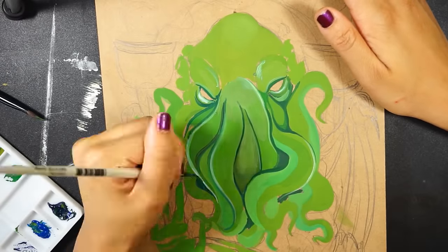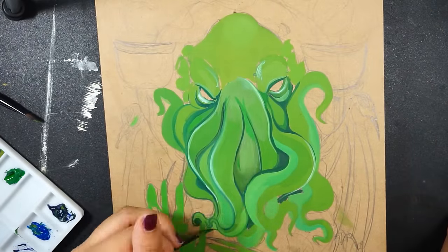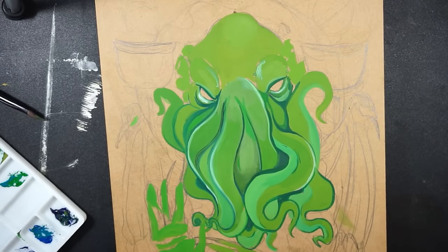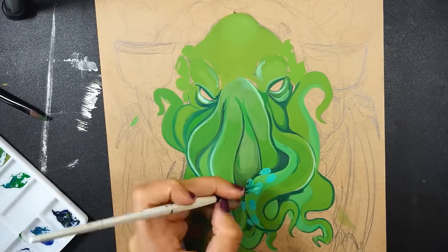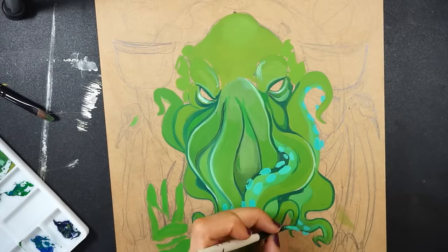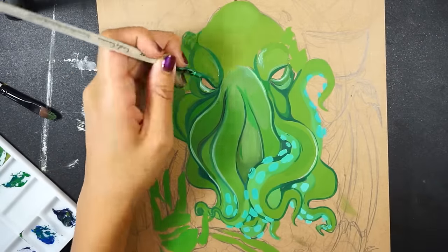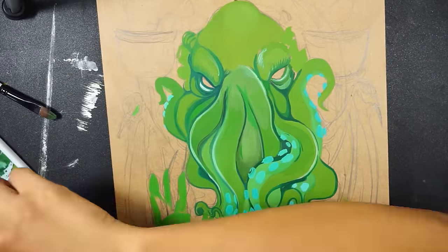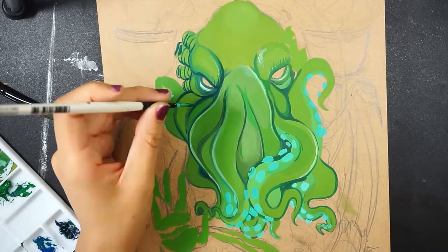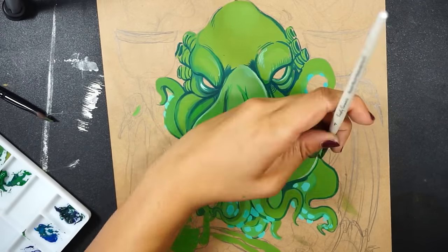I want to thank everyone that gave their tips and recommendations in the comments on the last video — it was really helpful and helped me narrow down my choices quite a bit. A lot of people were suggesting either Winsor & Newton or Holbein gouache. From what I understand, Holbein artists' gouache is another really good set that apparently dries like acrylic, so the paint doesn't reactivate when you add water.